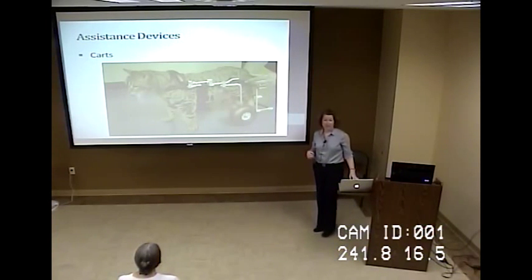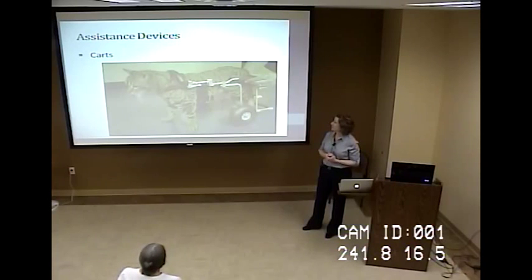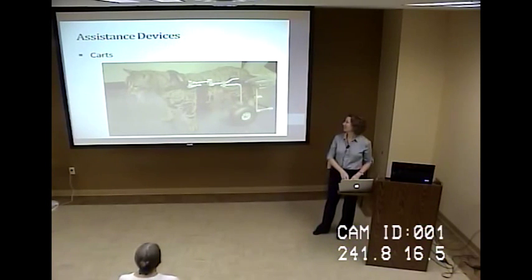Carts are for animals that have lost significant function, such as paralysis, but could also be used for animals with some mobility — for example, a dog that can walk to go to the bathroom but is too weak to take a full walk. This particular cat had been paralyzed in his back legs for three years and had just been dragging himself around. I wasn't sure how well a cat would take to a cart, but within 60 seconds he was zooming around. It was a good lesson to never underestimate cats.